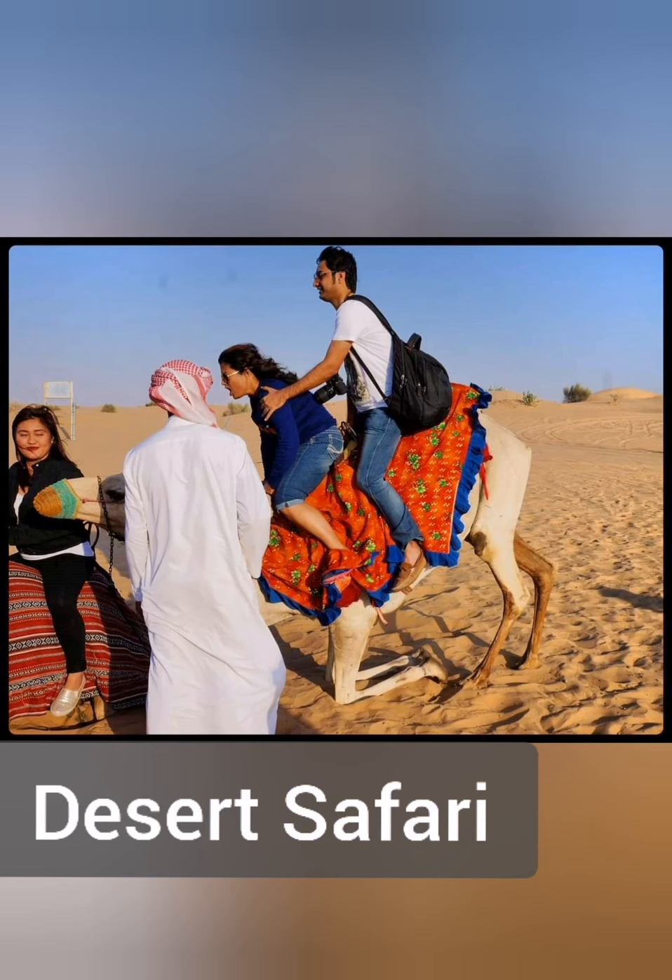The desert safari is a must-visit place in Dubai. You will get various ranges and various offers — you have to look into that. It's very beautiful.